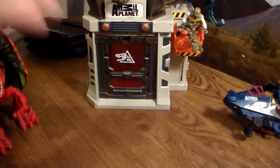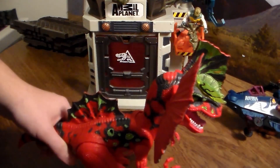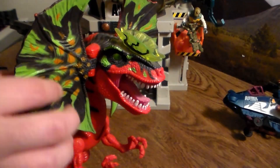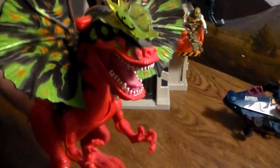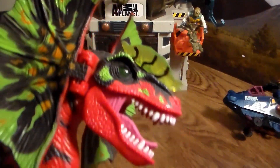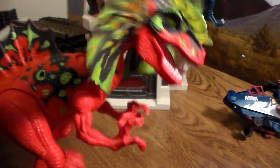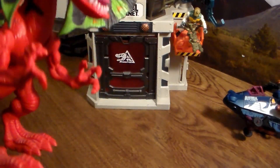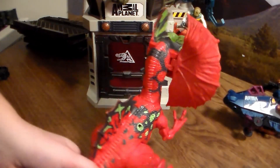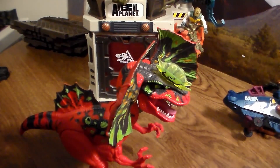Last but certainly not least of this Dino Valley control station playset — we have the humongous dilophosaurus. This thing is so awesome. I thought these frills were going to be fabric, but they are plastic. He looks so sick. His eyes are pretty scary looking. He's got this little button right underneath — you can pull with your finger and he'll chomp. You can have him eat a guy if you want. Love the colors — very gorgeous, very sick playset. Now let's go ahead and put everything together and show you what it looks like all together.